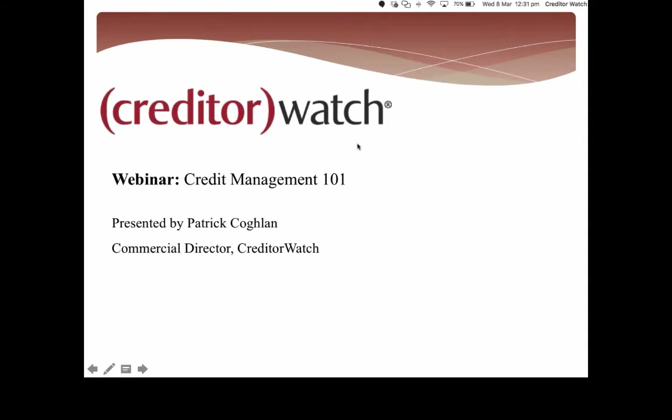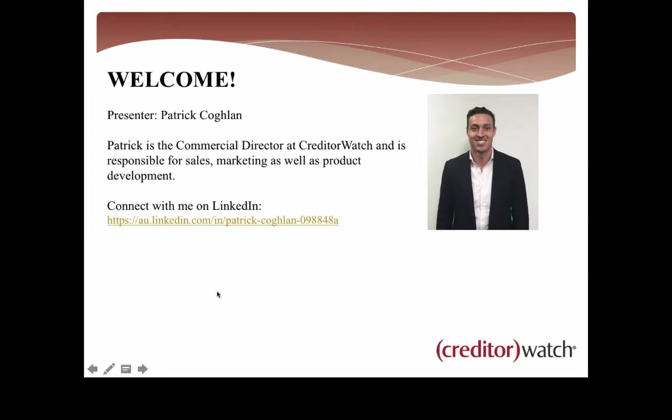Good afternoon, everyone. Welcome to today's Creditor Watch webinar, Credit Management 101. My name's Patrick Coghlan, and I'll be your presenter today. I'm the Commercial Director at Creditor Watch, responsible for primarily sales, marketing, as well as some product development as well.